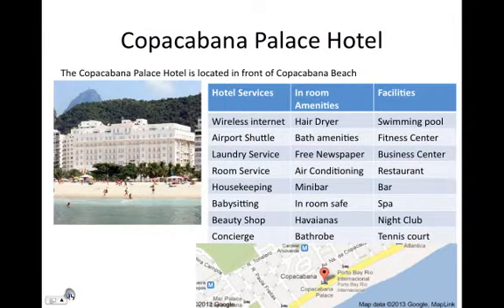Copacabana Palace Hotel. The Copacabana Palace Hotel is located near Leblon Beach. Hotel services: wireless internet, airport shuttle, laundry service, room service, housekeeping, babysitting, beauty shop, and concierge.